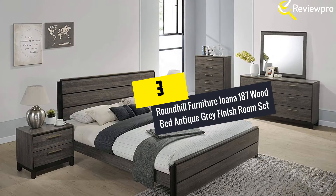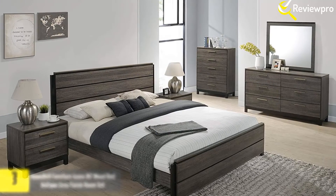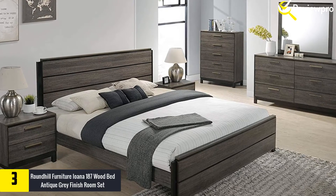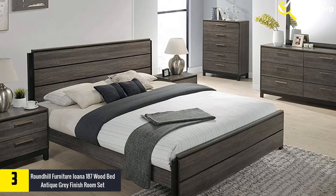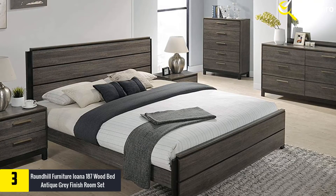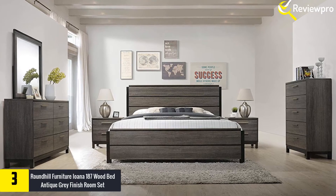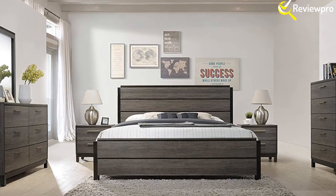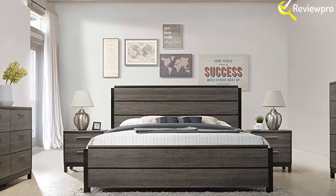At number 3, we have the Roundhill Furniture Yowana 187 Wood Bed Antique Gray Finish Room Set. This antique-style bedroom set comes with beautiful wood carvings and gray finish. The high-class style of this bedroom set makes the room lively and provides it with a romantic tone. This set comes with two nightstands, mirror, dresser, and a king-size platform bed, and will give your room a shining look and a modern design.